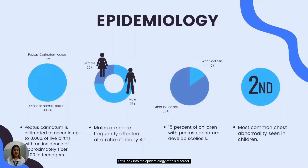Let's look into the epidemiology of this disorder. Pectus carinatum is estimated to occur in up to 0.06% of live births, with an incidence of approximately 1 per 1,000 seen in teenagers. Males are more frequently affected at a ratio of nearly 4 to 1. Approximately 15% of children with pectus carinatum develop scoliosis, and it is considered the second most common chest abnormality seen in children.